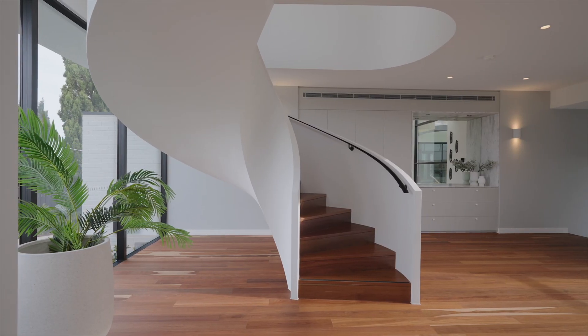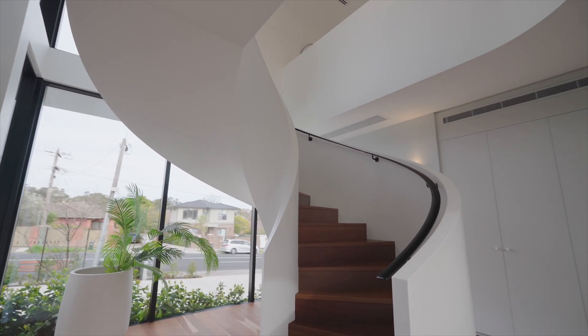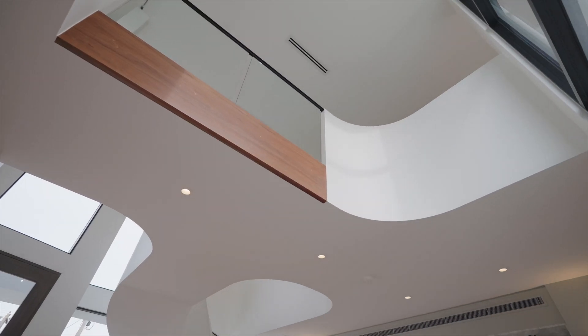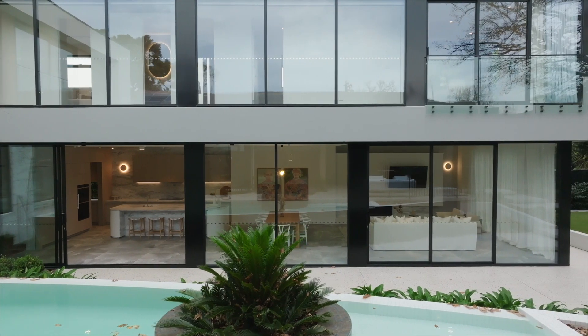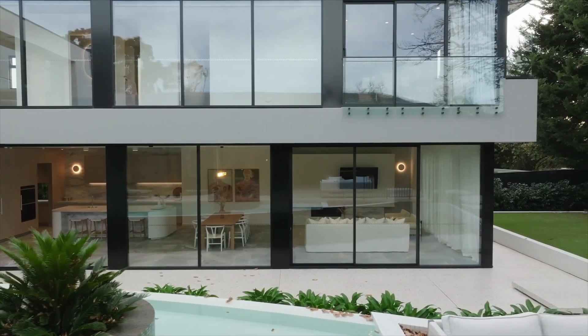This entrance foyer is incredible. It's a double ceiling height — almost six metres in height — and you've got this beautiful wraparound spiral staircase. Because of the horseshoe shape of the home, there are two sides to the building all connected by this big bridge here. As you walk in, it's north-facing at the rear, so you've got the double-height glazing which overlooks the pool as well as that lovely oak tree out the back.